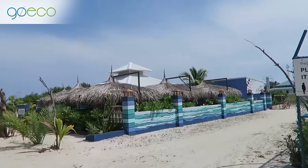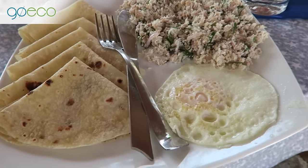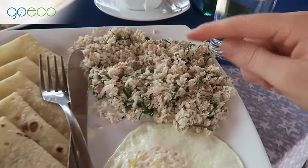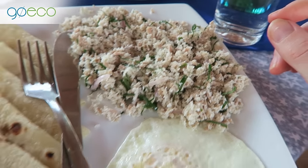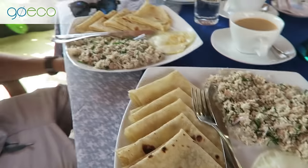Now that we've finished our morning tasks, we're heading out to breakfast. How cool is this little restaurant — right on the beach! This is mashumi, a traditional Maldivian breakfast. It's coconut, tuna, onion, and cabbage. Looks really good!